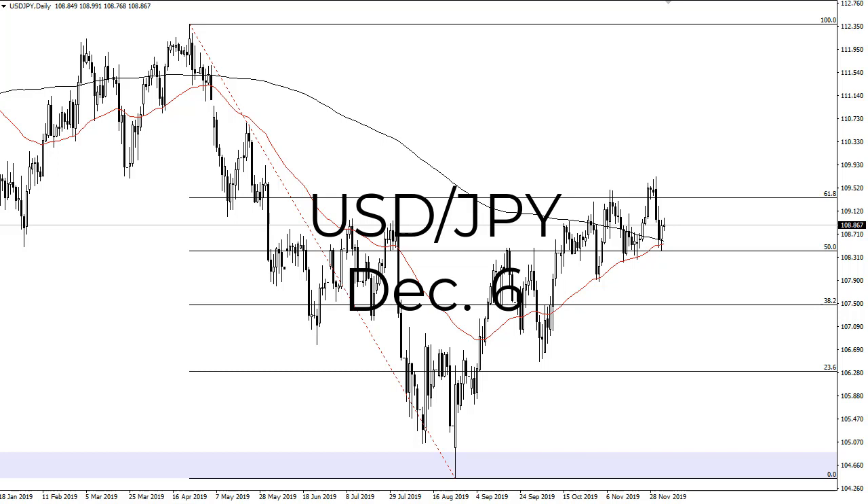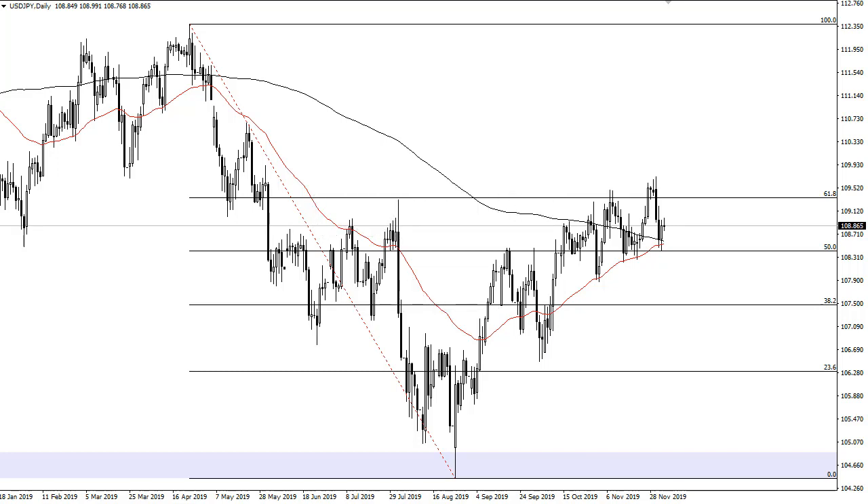From FX Empire, this is Chris taking a look at dollar yen. As you can see, the dollar yen has gone back and forth during the trading session on Thursday to essentially do nothing. Not really a huge surprise — this is a pair that has been kind of grinding for a while.